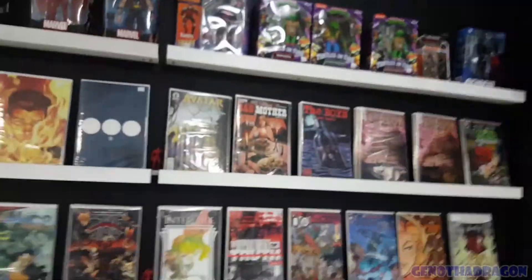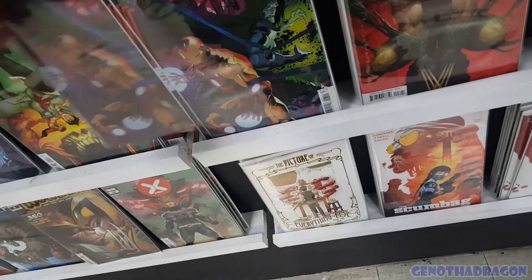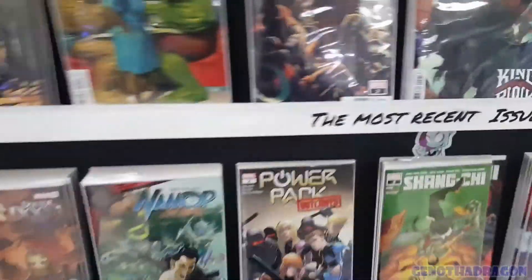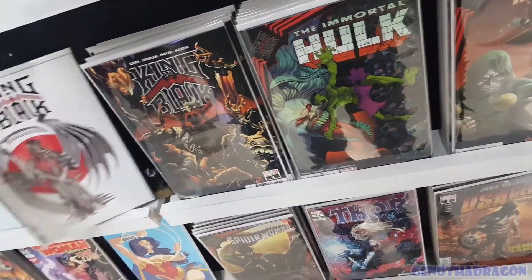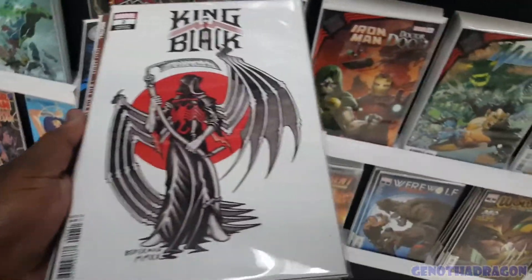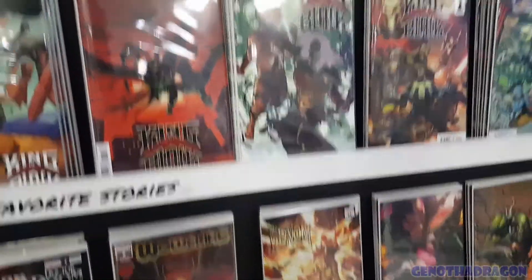Here we are. Look at my stack already. New stuff out today. King in Black - I think I might jump onto this. We got Iron Man Doom - I'm going to take one of those. All the variants for King in Black 2. I like that one, let's flip it. And there's number one - let me grab one of those. That's four copies I want.